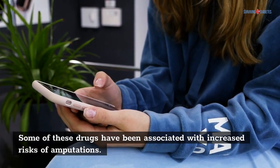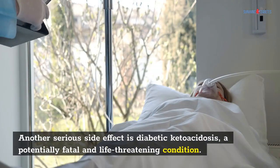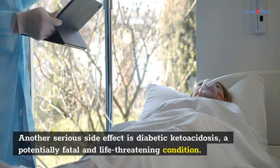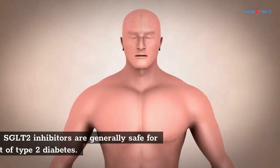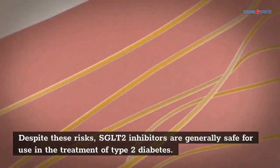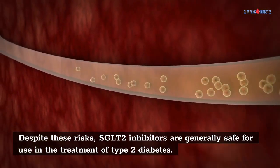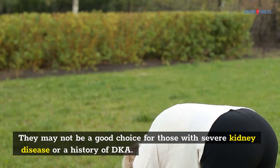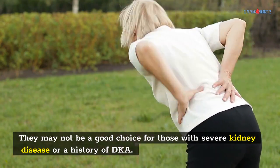Some of these drugs have been associated with increased risks of amputations. Another serious side effect is diabetic ketoacidosis, a potentially fatal and life-threatening condition. Despite these risks, SGLT2 inhibitors are generally safe for use in the treatment of type 2 diabetes. They may not be a good choice for those with severe kidney disease or a history of DKA.